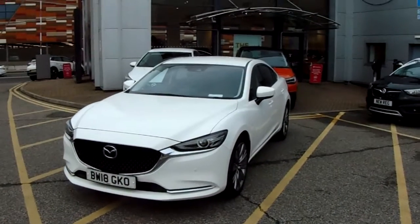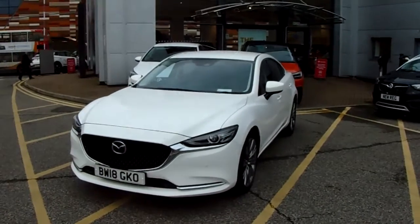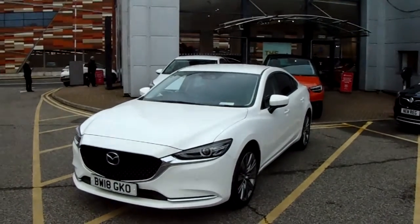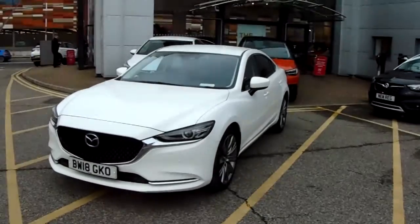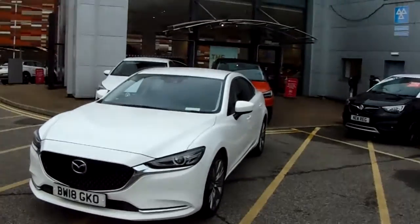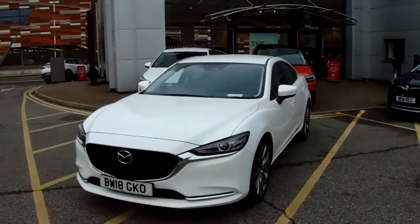Welcome to our 2018 Mazda 6. This car has a 2-litre turbo petrol engine which produces 165 brake horsepower and runs around 42.2 miles to the gallon. This car has only had one previous owner and will come under the balance of the manufacturer's warranty.